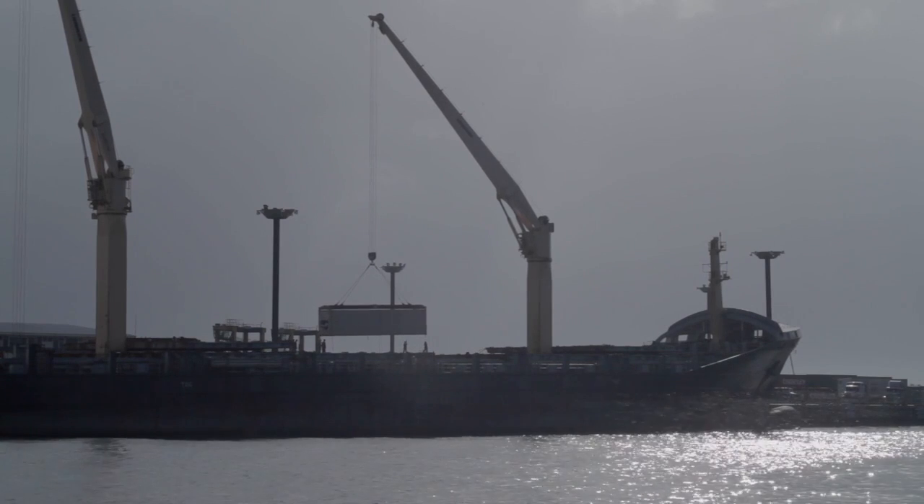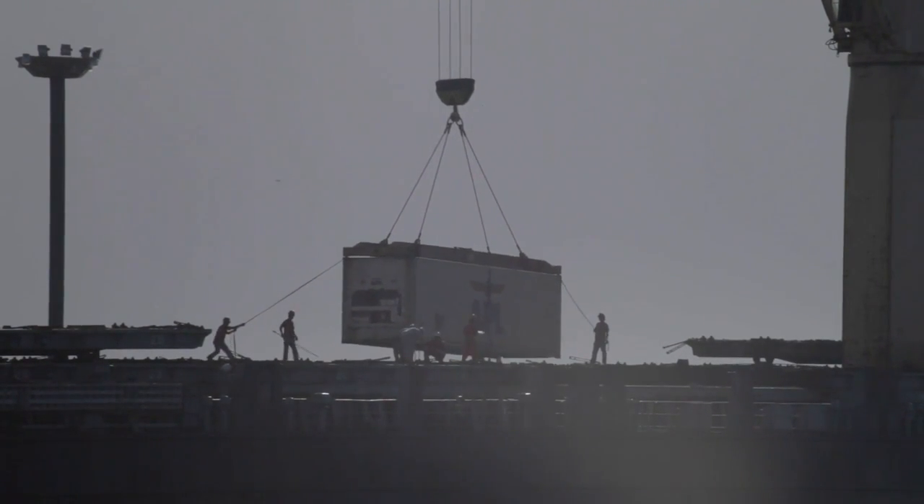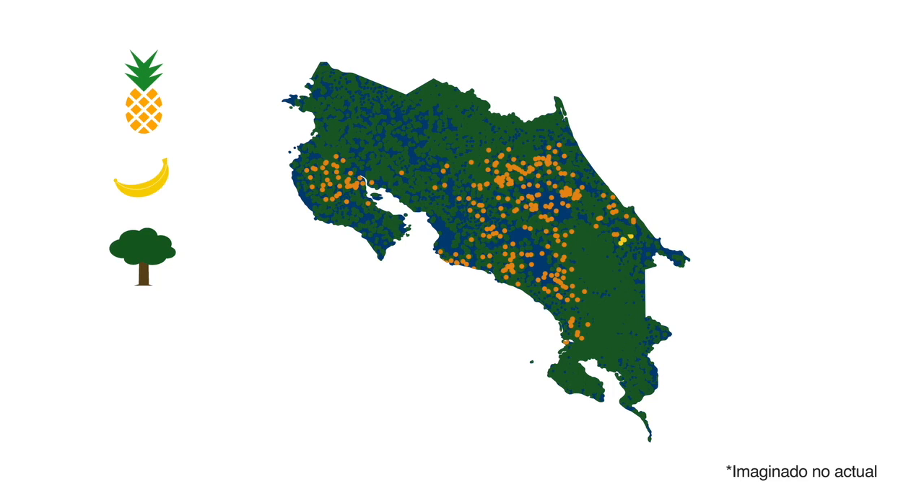Pineapple in Costa Rica has been around for a long time in the agricultural landscape. However, it was really around the year 2000 where there was an exponential growth in production and export, because there was a new variety that was tested and was very successful and very liked by the market. From then we've had an exponential growth of around 700% in these last 16 years, meaning the pineapple has been increasing in area year by year.